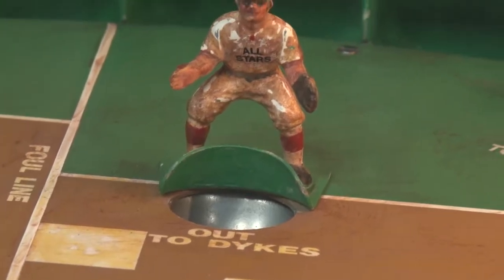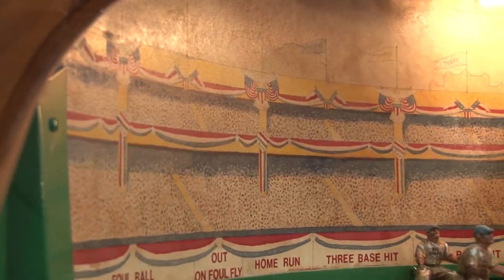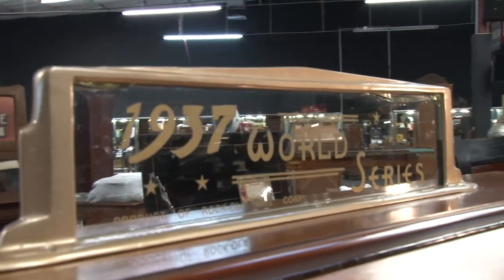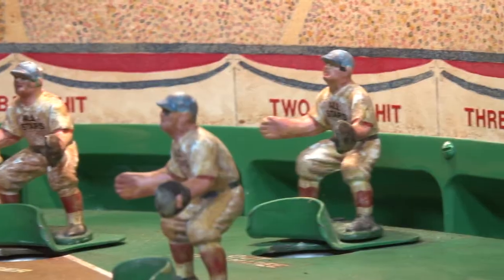They're not missing the glove, they're not missing their hands. The background, the stadium — original, not reproduction. It just has a great look to it. The marquee does have a crack but it really doesn't take away from it. Just really a special machine and a special example.